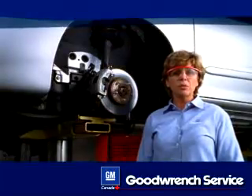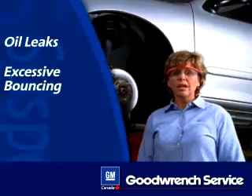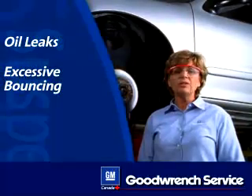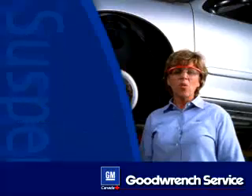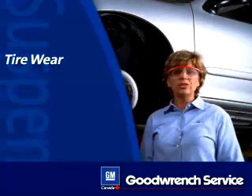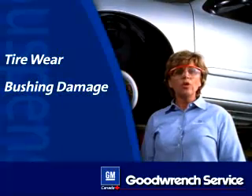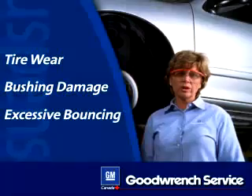Some signs that your shocks might be wearing out are oil leaks that you'll find along the shock body, excessive bouncing as you drive even during normal driving conditions, and cupped tire wear. Worn struts may cause damage to other components such as irregular wear to your tires, damage to your bushings, or you may experience excessive bouncing, similar to what you might get with worn shocks.